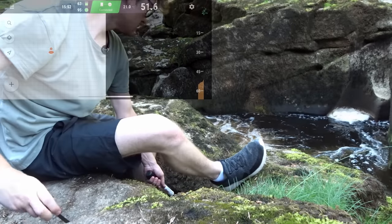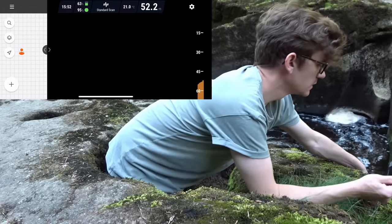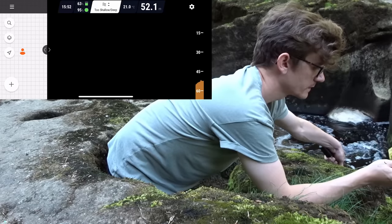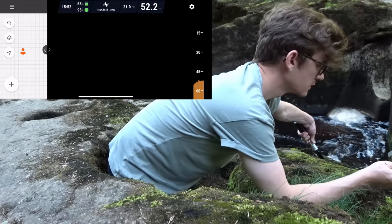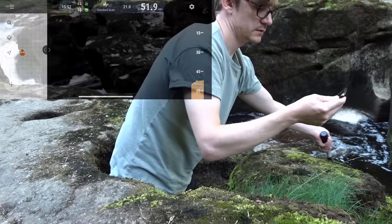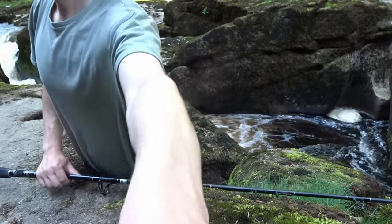This is where things get really interesting. I'm about 15 meters away from the most turbulent part of the Strid, and as soon as I've dropped the sonar in I'm getting readings of above 50 meters deep. My jaw absolutely dropped when I saw this, because anything on Google at the moment says roughly 38 to 40 meters is the current known depth, and I'm immediately getting readings above 50. So already I've found much deeper places than what is already known. Let's get to the moment you've all been waiting for — the deepest part of the Strid.